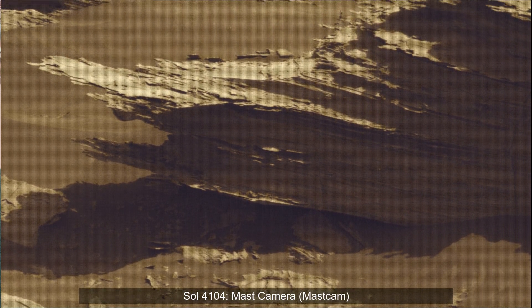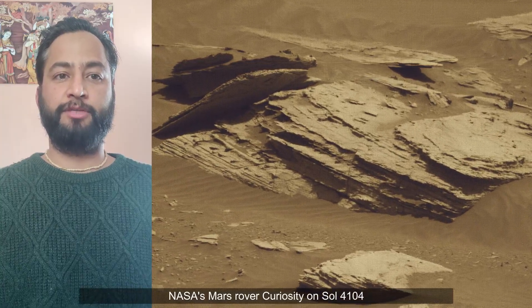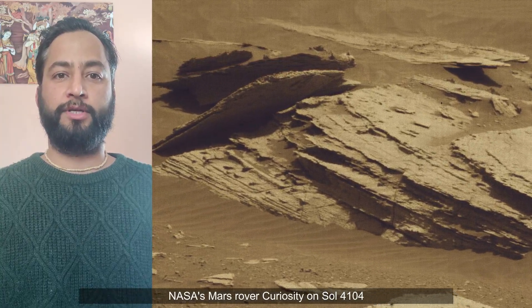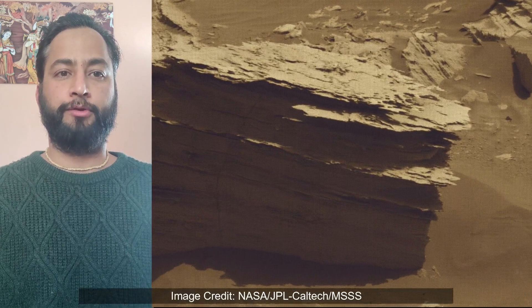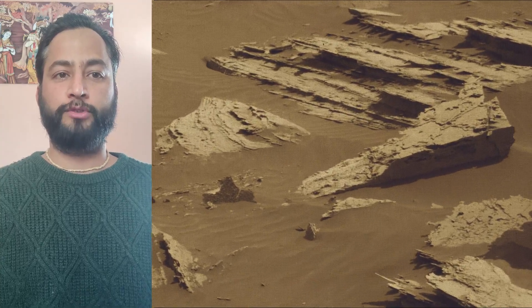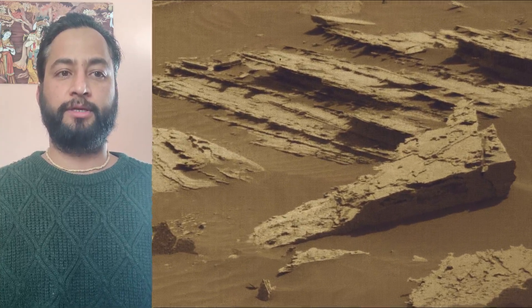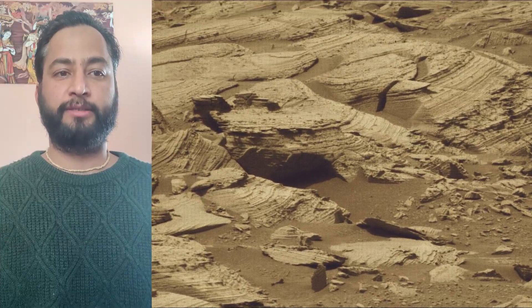Hello friends. Curiosity Sol 4104 Mast Camera. These images were taken by Mast Camera on board NASA's Mars rover Curiosity on 21st February 2024, the 4104th Martian day or Sol of the Curiosity rover mission on Mars. Image credits: NASA/JPL-Caltech/MSSS.